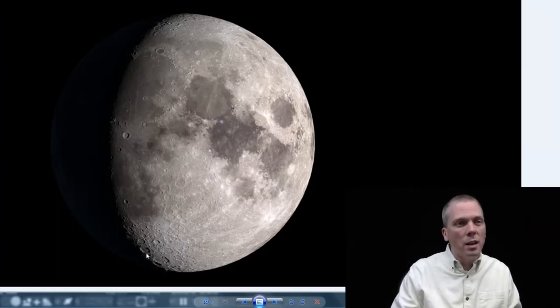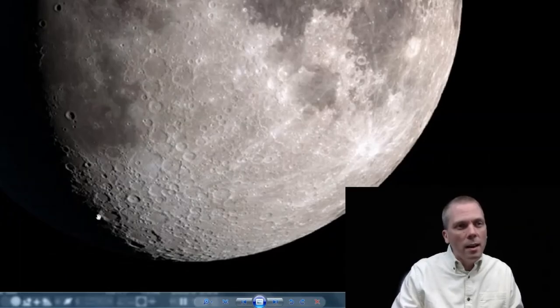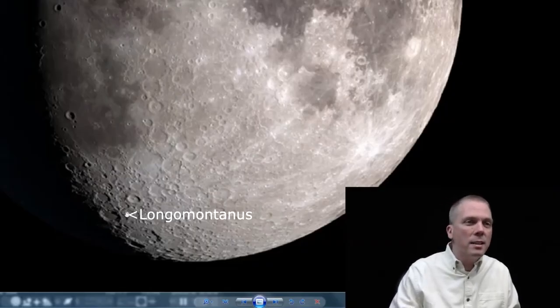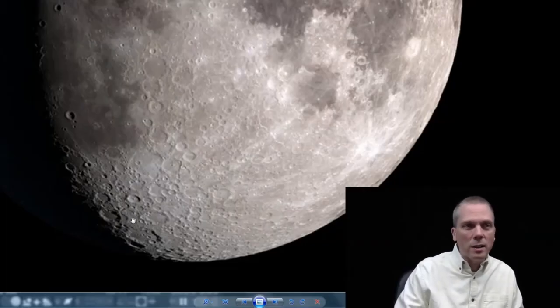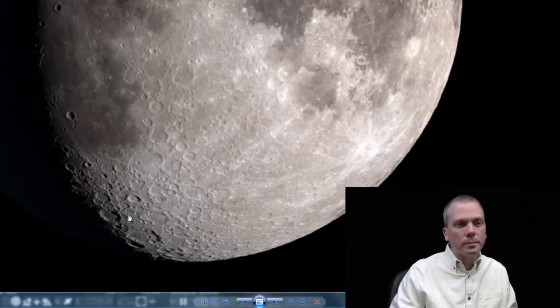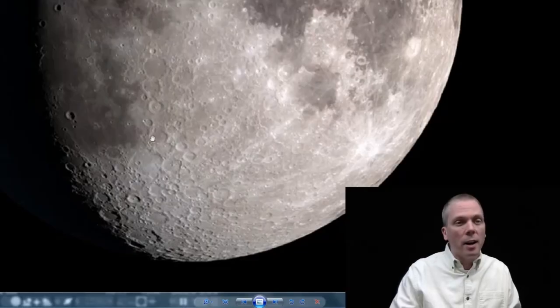Moving down towards the southern portion of the moon, zooming in on this feature — this is Longomontanus. It's a walled plain that's 145 kilometers across, very large. It looks like when it was formed it probably obliterated a good portion of another crater beneath it — you can see a crescent shape where one section is deeper than the surrounding area. Also on the 17th, look for Clavius, a large walled plain with numerous small craters within it. Clavius is 225 kilometers across — among the largest features we'll look at outside of the Maria.